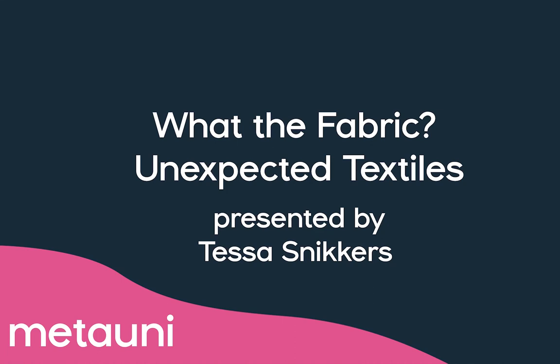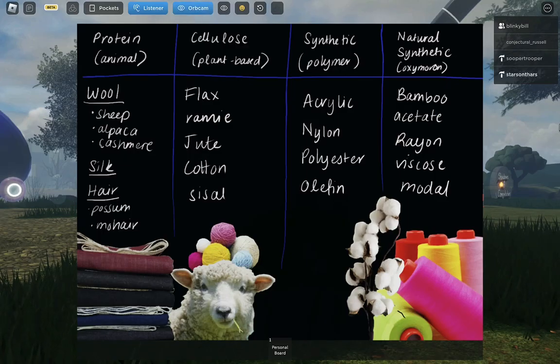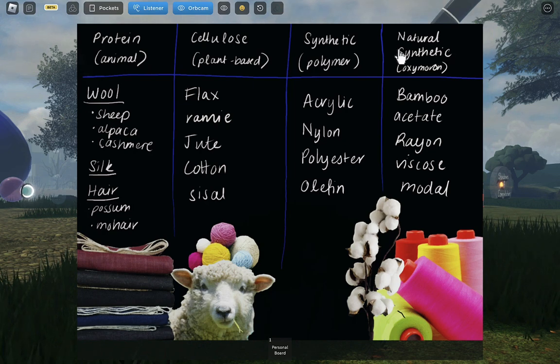Well, this is Tessa. She knows more about textiles than I know about mathematics, so thank you so much for having me, Medellini. I'm really excited to do this talk today. Full disclosure, I did drop out of my textiles degree, so I may not be fully qualified, but I did work in the fashion and textiles industry for the last few years, so I think that makes up for it.